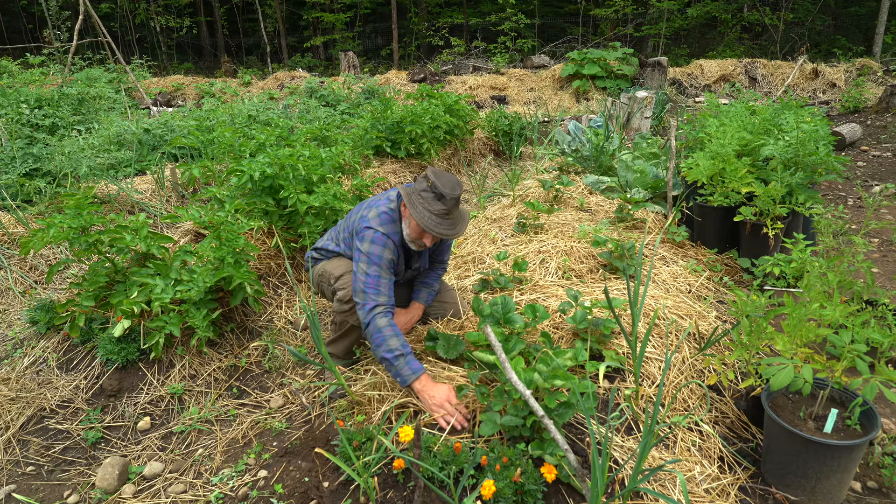I'll start at one end and kind of work my way all the way around. You'll see in the perimeter what I have is hugelkultur mounds sort of all the way around, all four sides, delineating the vegetable garden from the forest.